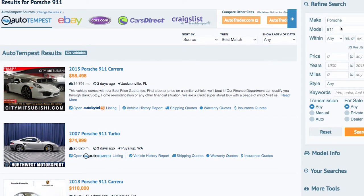Autotempest.com searches all these places with just one set of search terms and brings it all home for you. They don't want your money — you don't have to buy anything. All they want is to save you time. The thing you were doing anyway, they make it easier for you. Check them out: Autotempest.com.